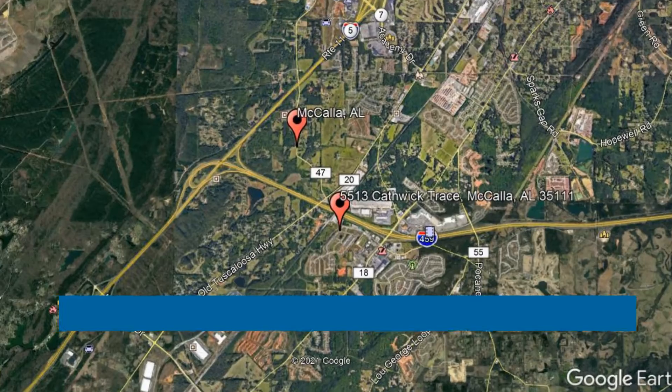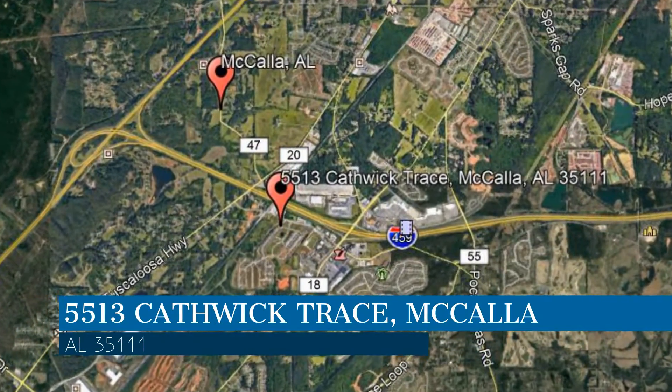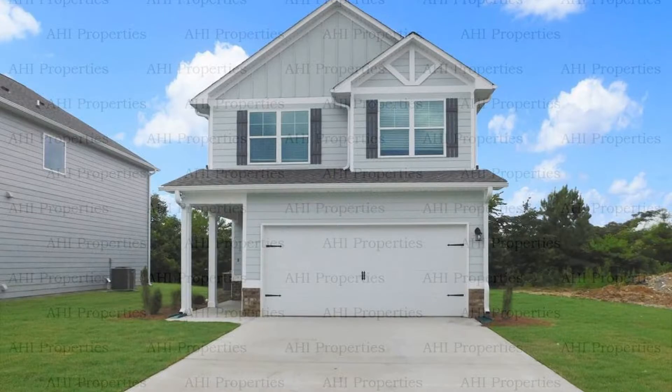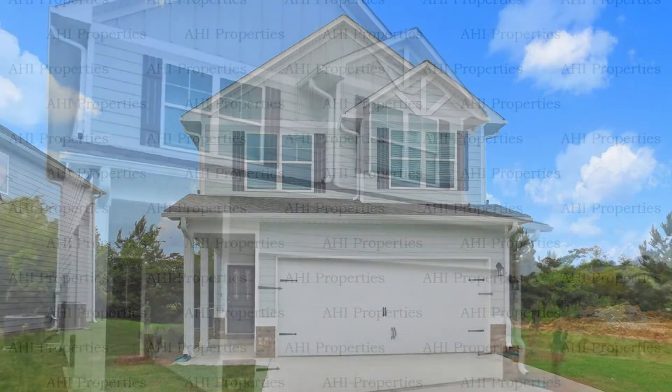Check out this available property. This property is located at the address on your screen, and this video is brought to you by AHI Properties, a leader in McCalla Property Management.